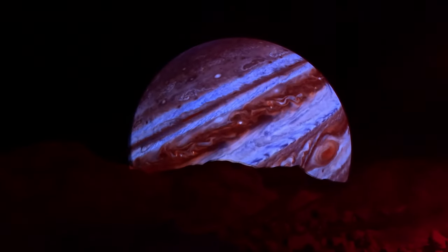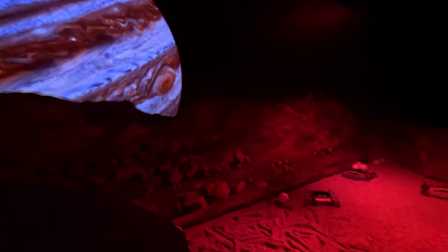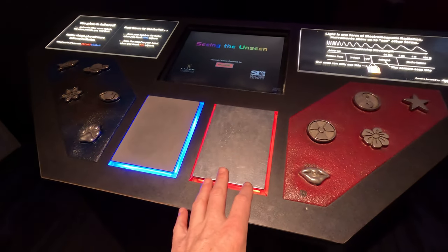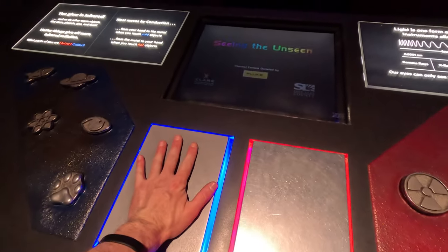They've got these little things that you can drive — they're like the little rovers on Mars. That wasn't here last time I was here, which is really cool. And there's a blue one that's cold and a red one that's warmer. You put your hands on the cold one and then when you come up here it'll show you the infrared heat reading. I really like that — that wasn't here before either, and I think that's so cool.